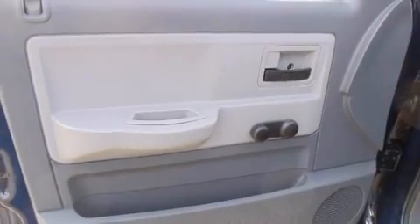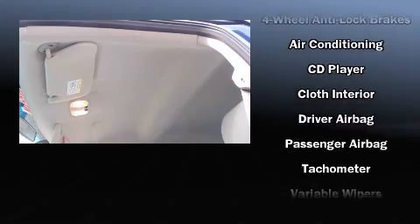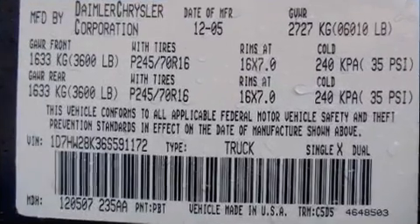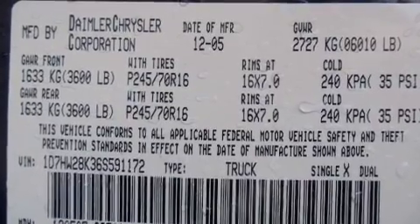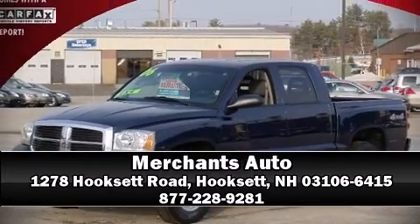Enjoy your favorite music via the stereo system, which includes a CD player with AM-FM radio and four well-positioned speakers. A CARFAX history report indicates just one previous owner. Stop by our dealership or give us a call for more information.